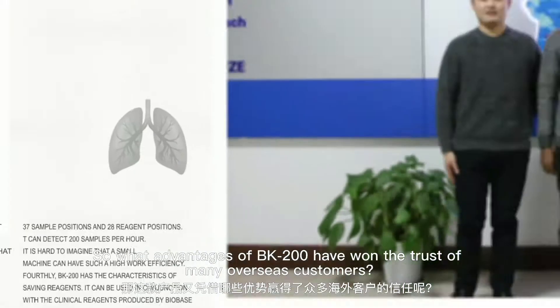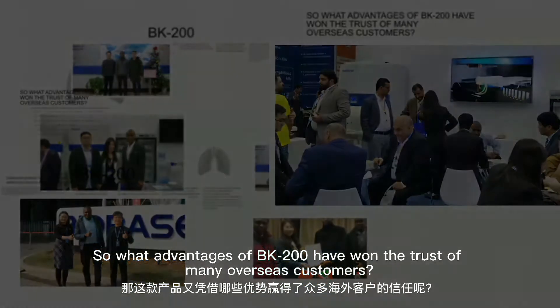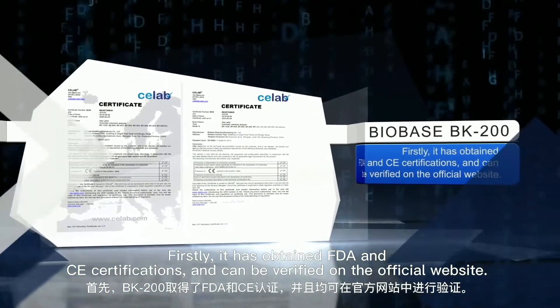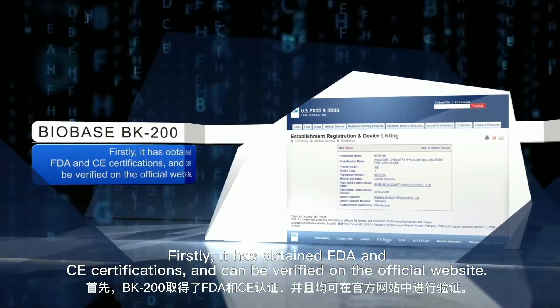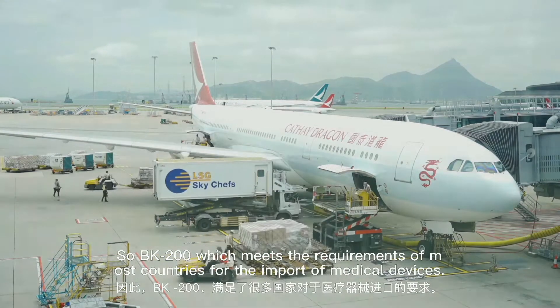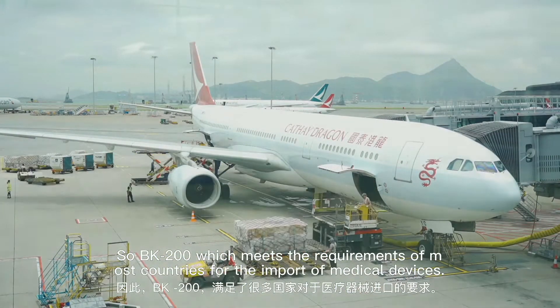So what advantages of BK200 have won the trust of many overseas customers? Firstly, it has obtained FDA and CE certifications, which can be verified on the official website. So BK200 can meet the requirements of most countries for the import of medical devices.